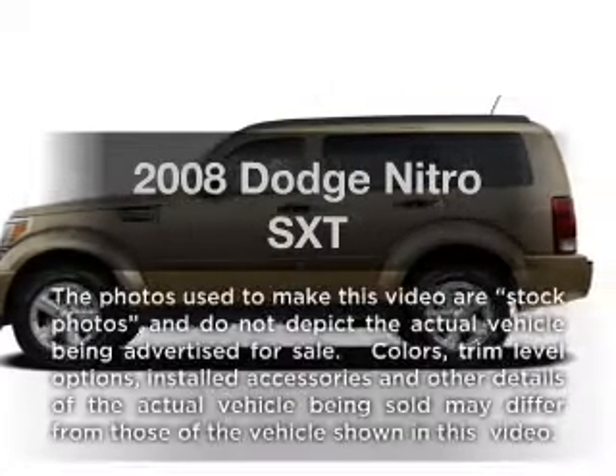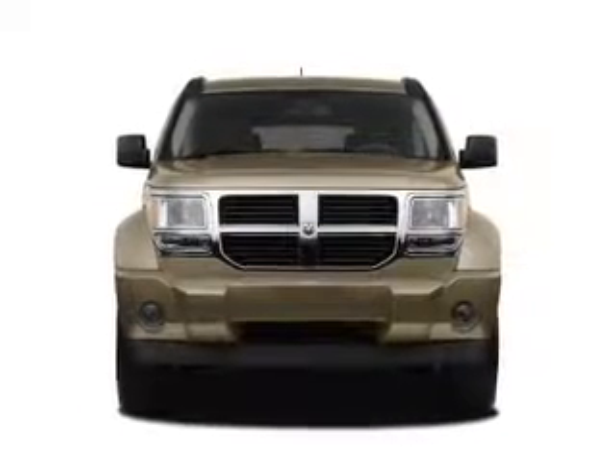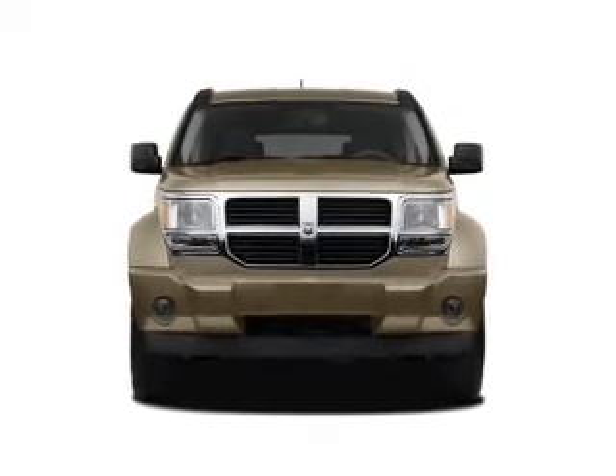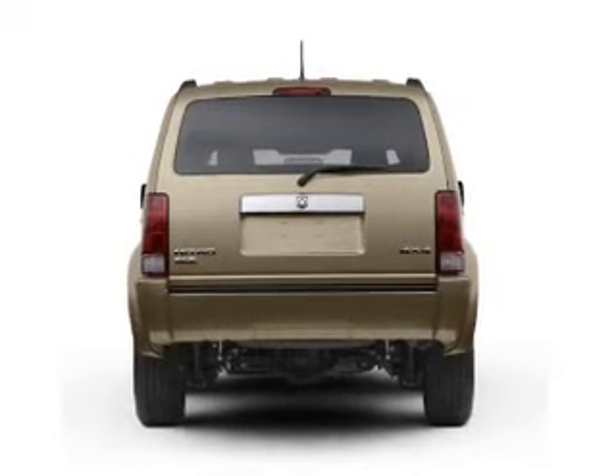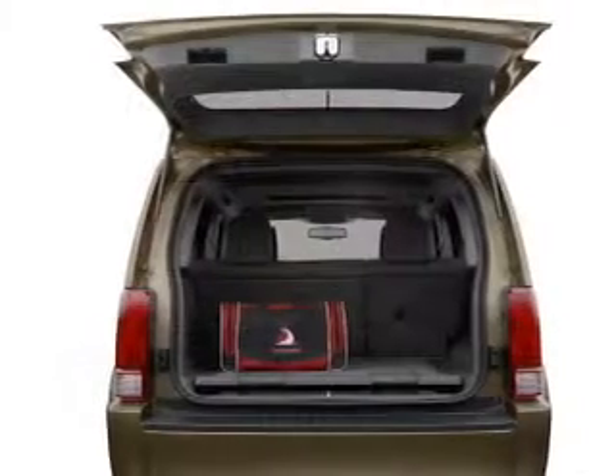Imagine yourself in this 2008 Dodge Nitro. If you're looking for an automobile with great attributes, look no further. With a solid six-cylinder engine connected to a smooth shifting automatic transmission, anti-lock brakes help you bring your vehicle to a safe stop.